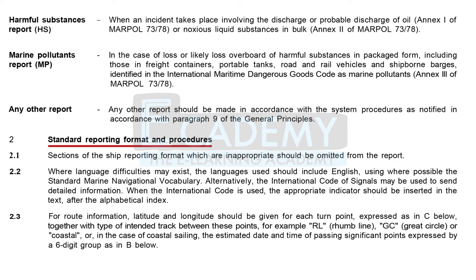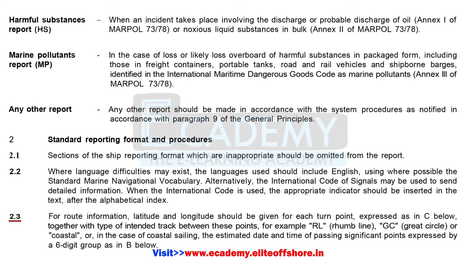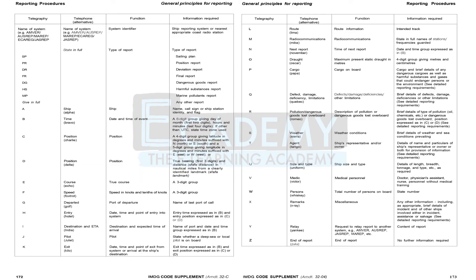The standard reporting format and procedures are detailed in the Supplement. Sections that are inappropriate should be omitted from the report. Where language difficulties exist, English should be used where possible, using the Standard Marine Navigational Vocabulary; alternatively, the International Code of Signals may be used. For route information, latitude and longitude should be given for each waypoint, together with the type of intended track — for example, RL (rhumb line), GC (great circle), or coastal. The on-screen table shows the standard reporting format.